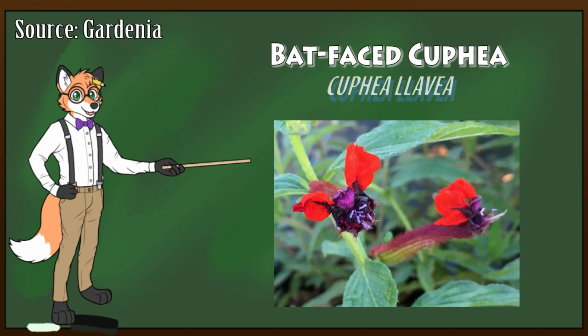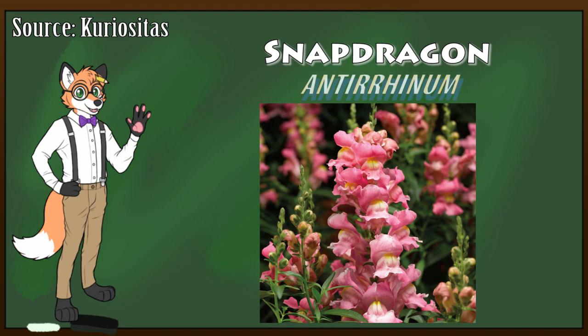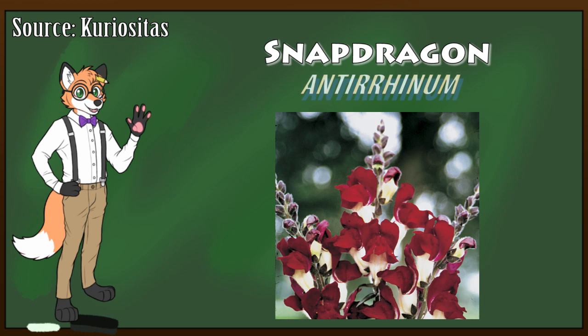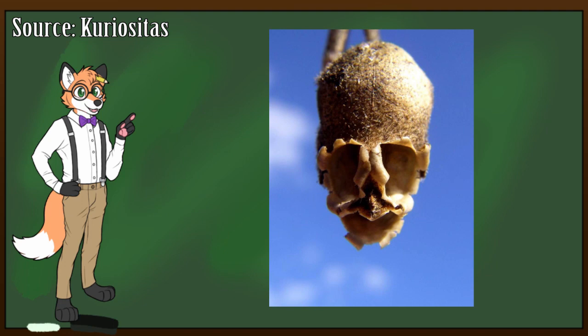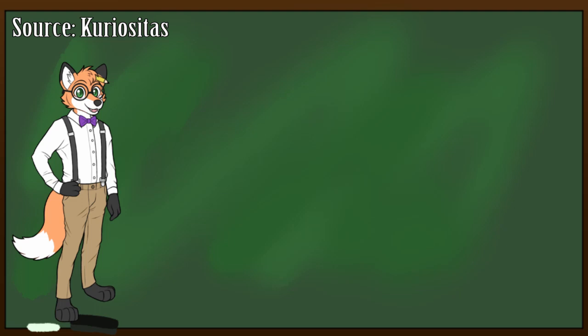Continuing on with flowers that look like animals, we have the Snap Dragon. While in full bloom, these beautiful blossoms resemble the face of a dragon. However, things take a turn when they wilt and die. When the flower dies, it leaves behind its seed pod, which resembles a little skull. This shape led ancient cultures to believe that this little flower possessed some supernatural powers — it was thought that these flowers could protect one from deceit, curses, and even witchcraft if planted in their gardens.